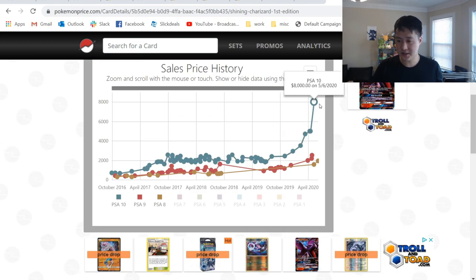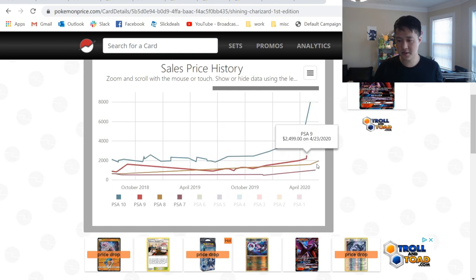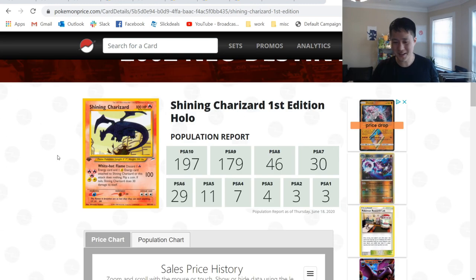Let's take a look at the sales. In May, a PSA 10 sold for $8,000 — wow. This data is pretty stale. We have one from June that's already $19,000. Let's enable the 7s. Pretty recently, late May — a PSA 7 first edition Shining Charizard versus a PSA 10 Hidden Fates Charizard for about the same price.